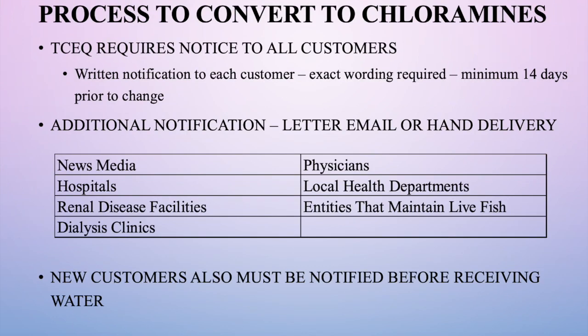The process to convert to chloramine disinfection is regulated by the Texas Commission on Environmental Quality. One requirement is a written notice to all water customers, which we have done — posting notices on doors and including them in every water bill. We have also personally contacted all medical facilities, doctors, and doctor's offices in Van Alstyne. There is exact wording required in that notice and we've used that exact wording as TCEQ requires, with notices required a minimum of 14 days prior to the change.